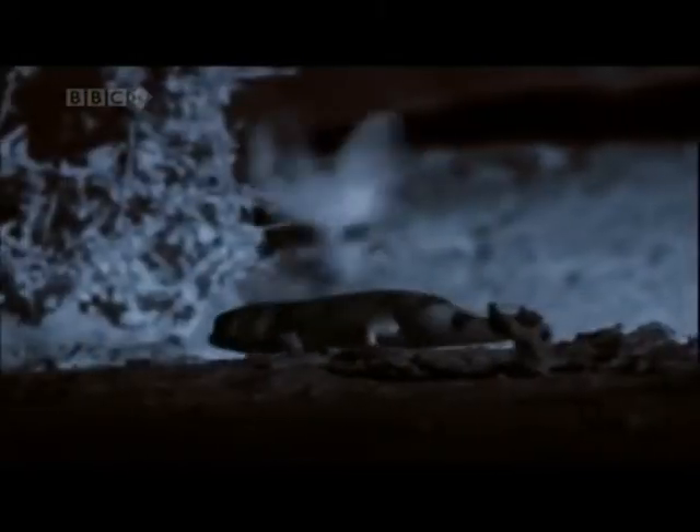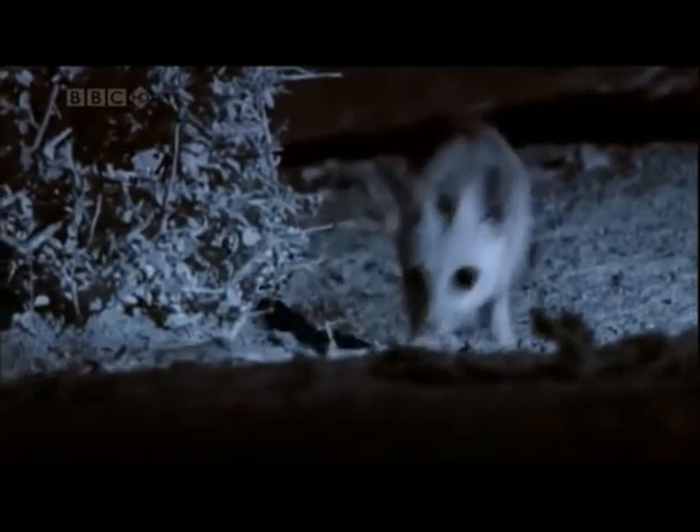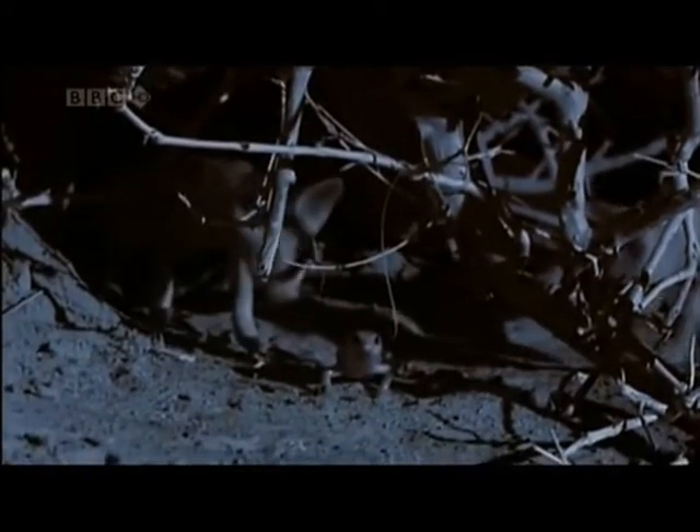The fennec fox eats plants, rodents, and insects of the Sahara Desert. The fennec fox is nocturnal and he comes out at night to eat. They are omnivores which means they eat meat and plants.